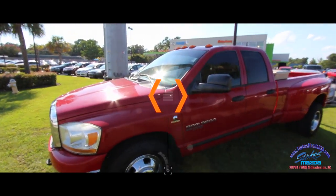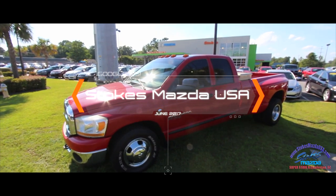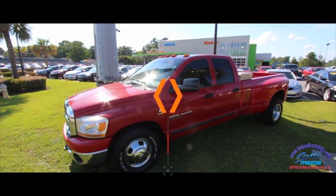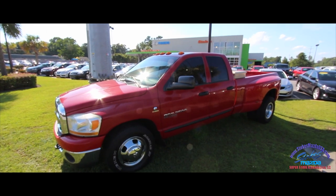Come on down and see it today at Stokes Mazda. It's towards the end of June 2017 — we'd love to see you. If you're watching on YouTube right now, hit that subscribe, give it a like, and send me a comment. Let me know what you think about the Cummins turbo diesel. We'll see you soon.